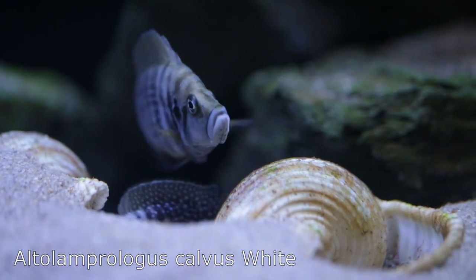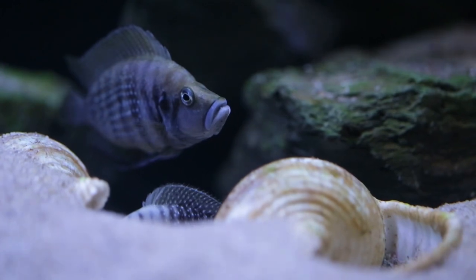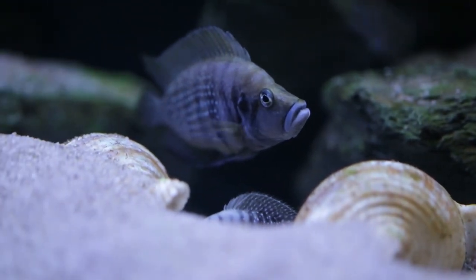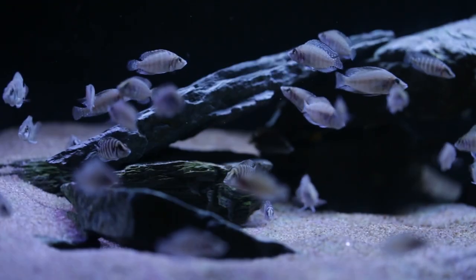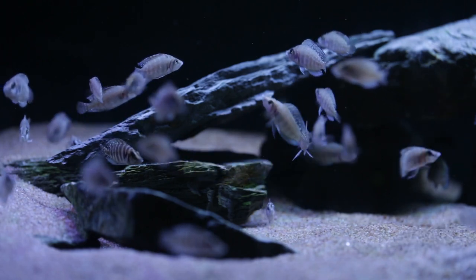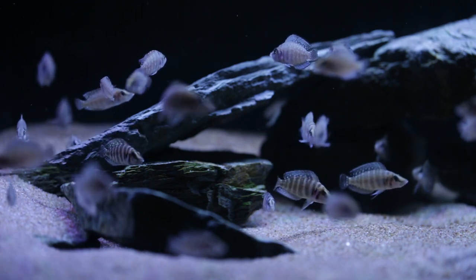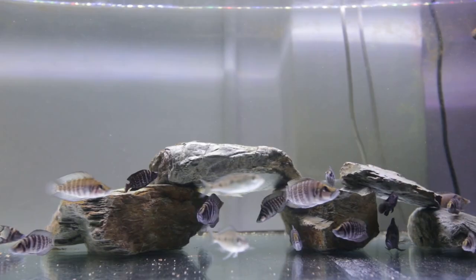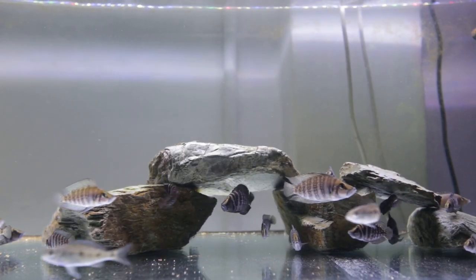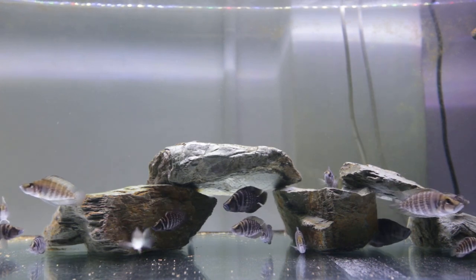On to the next fish I'm stocking with allfishtoyou.com — my white Altolamprologus calvus. Like the leleupi, you've seen the parents on my channel regularly and the quality of their fry: beautiful white calvus with iridescent white dots down the sides of their bodies. You've seen the beautiful fry in that five-foot tank, and they now have some of those calvus in stock on their web store.